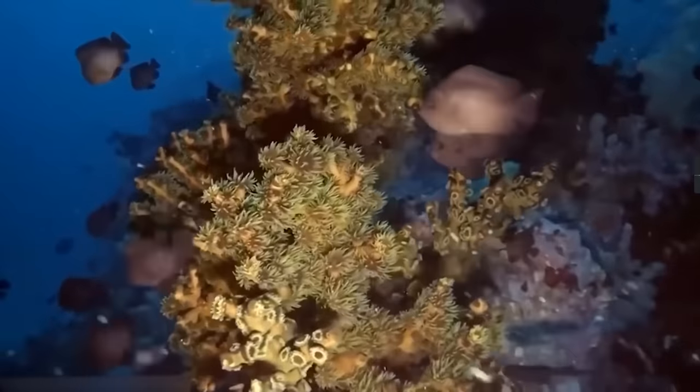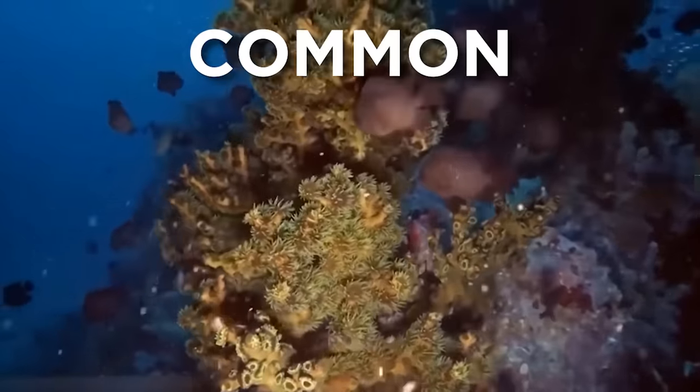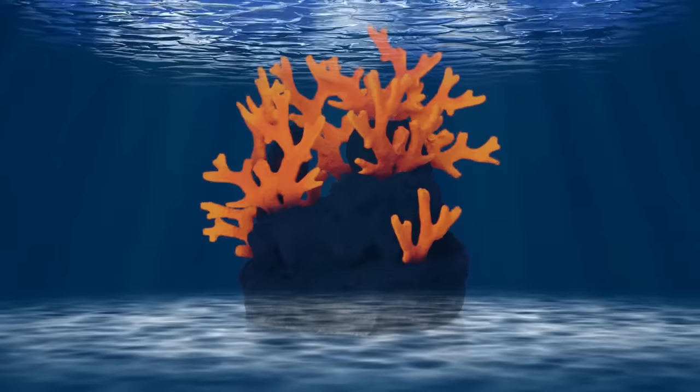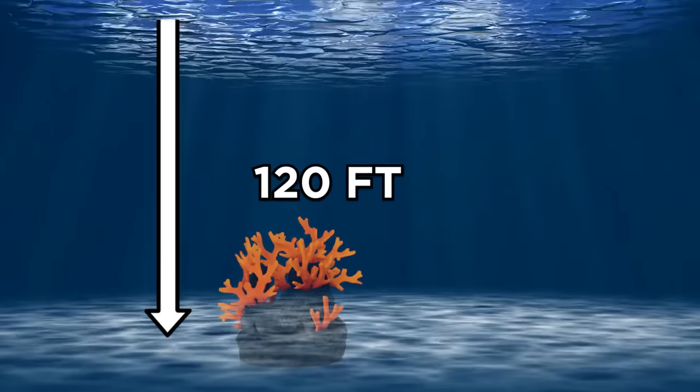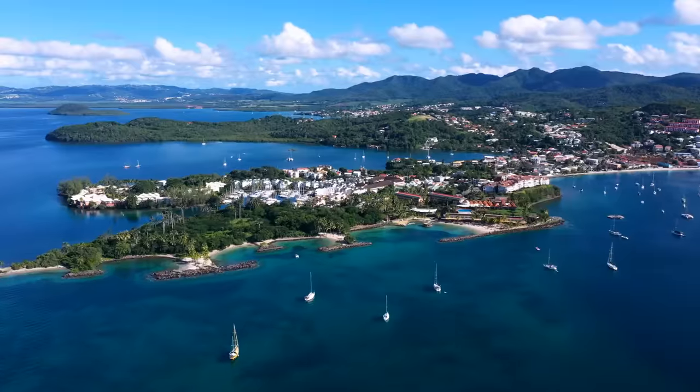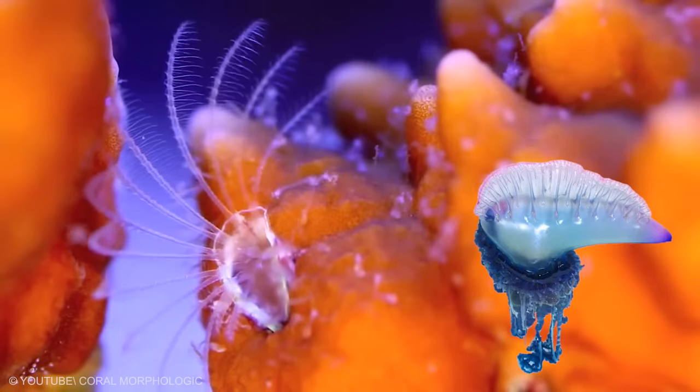It can also cause inflammations and secondary infection with a very slow healing process. Unfortunately, accidental contact with these stinging corals is pretty common, as divers often mistake fire corals for common seaweed. These corals are usually found at depths of up to 120 feet in the Pacific, Atlantic, and Indian Oceans, and the Caribbean Sea. They are the distant cousins of the Portuguese man-of-war.